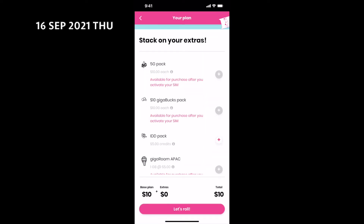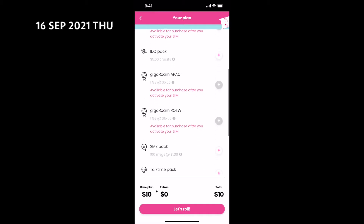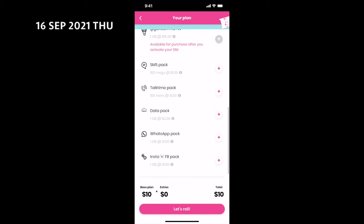Here you can browse the extras and stack them to your plan. As I do not need any of the extras, I selected none to stack.